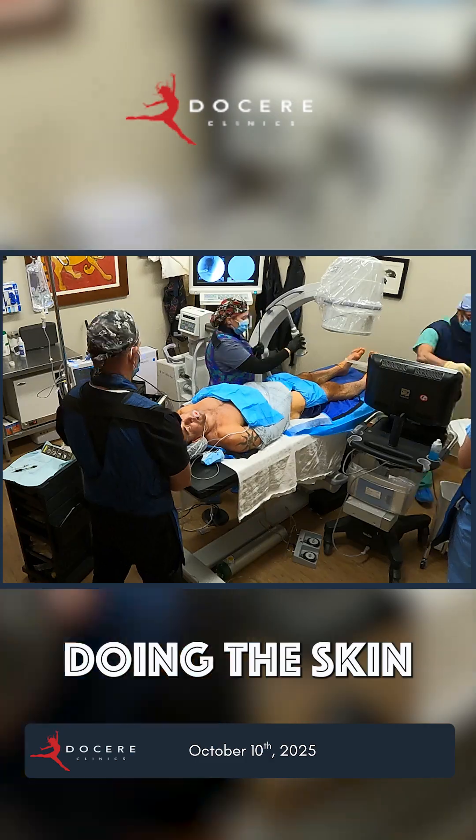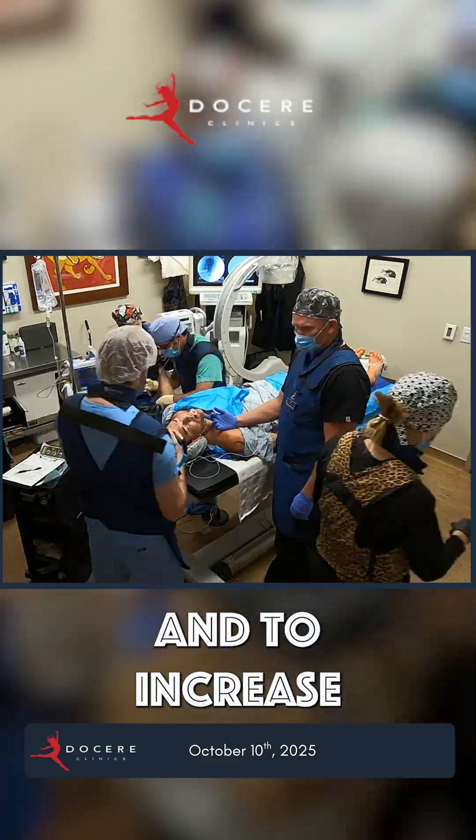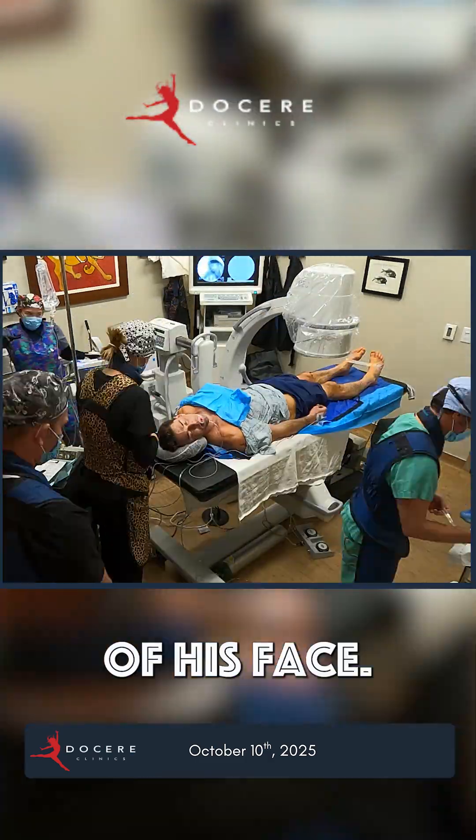While I'm doing that, Amy's coming in doing the skin of his face to increase the elasticity and hydration of his face.